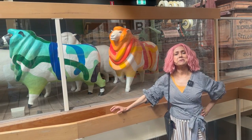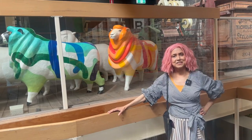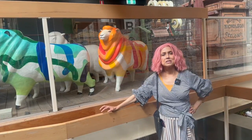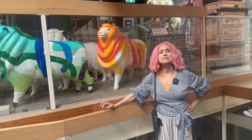Australia was built on the sheep's back. It all started in 1796 when John MacArthur from New South Wales bought a couple of Merino sheep from a flock of Merino sheep in South Africa.